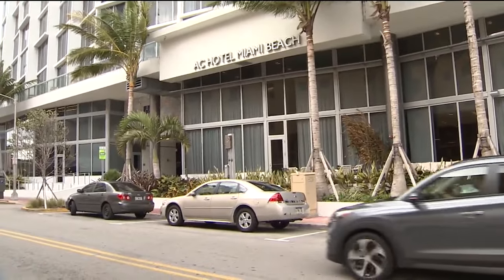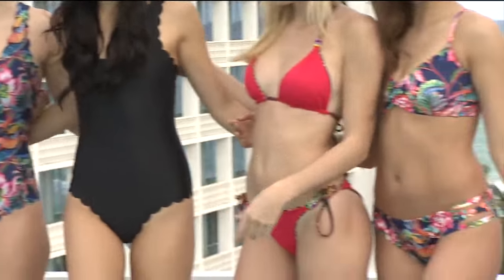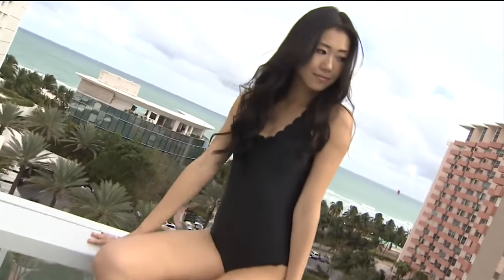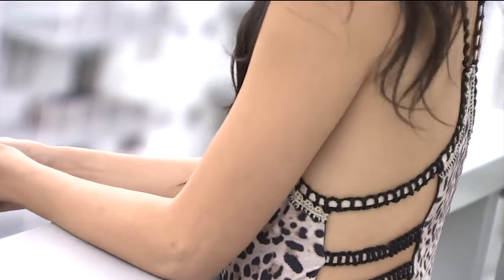Bikini Luxe has dozens of designers who are setting trends for fun in the sun. We grabbed some suits and headed to the AC Hotel on Miami Beach to check out this season's hottest looks. The hottest trend for swimwear is reversible bikinis, reversible one-pieces, things that you can wear multiple different ways. It's like buy one, get one, but it's all in one.